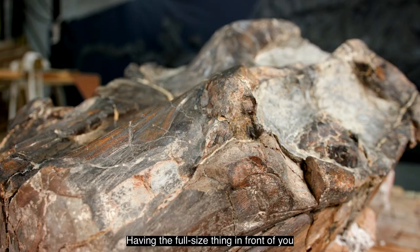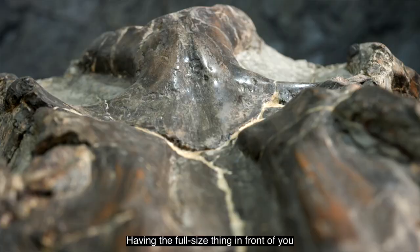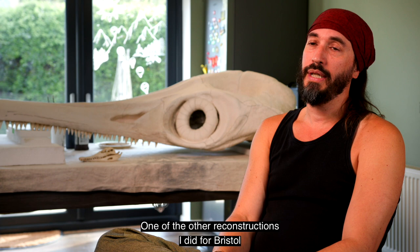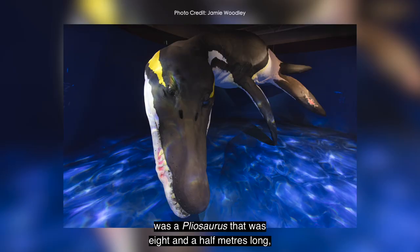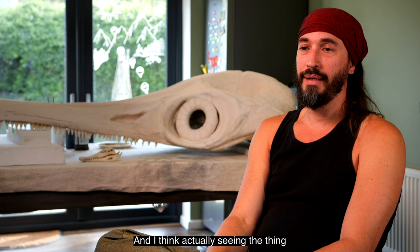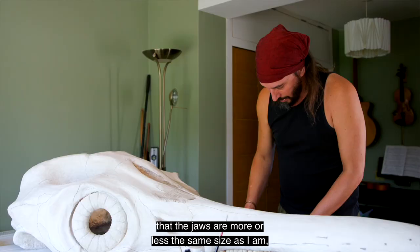Having the full-size thing in front of you is much more impressive than just seeing a digital reconstruction of it — you can actually see the space that it's in. One of the other reconstructions I did for Bristol was a pliosaurus that was eight and a half metres long, and that's now hanging up in the rear gallery in the museum. Actually seeing the thing and realising how huge it was — with this one, seeing that the jaws are more or less the same size as I am.